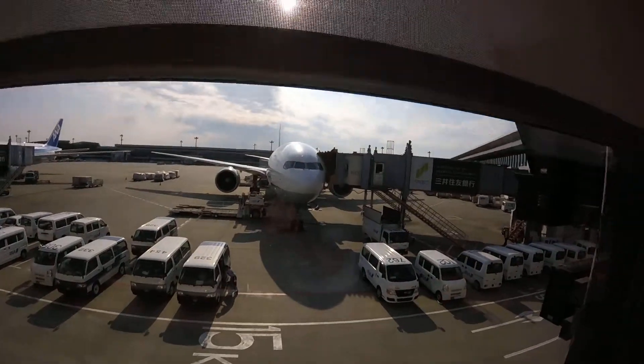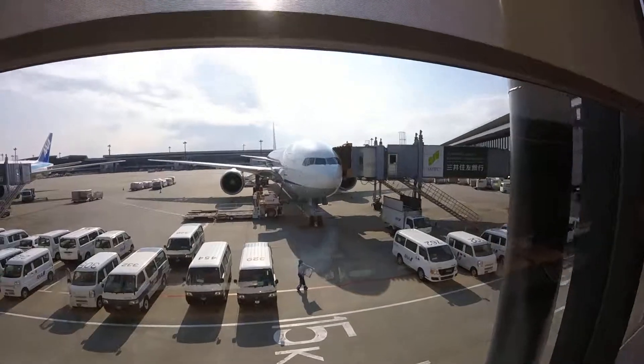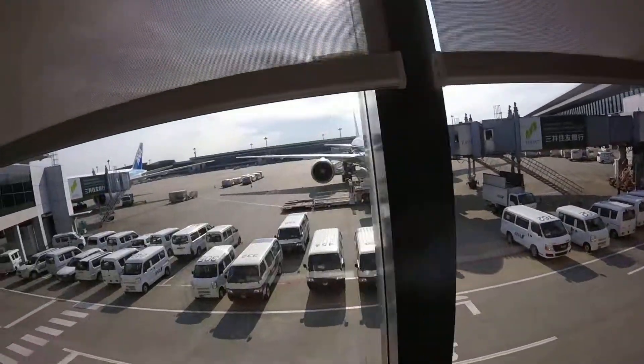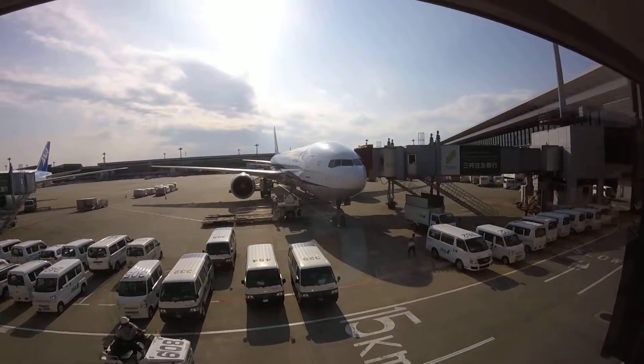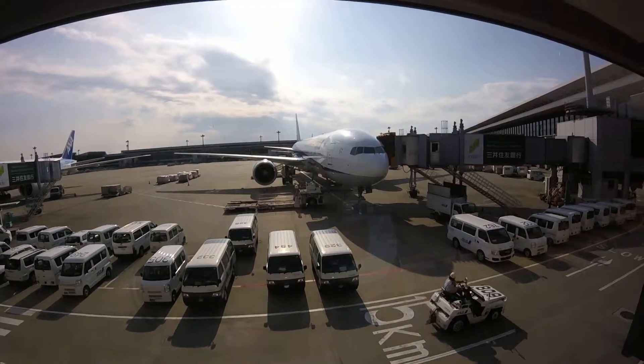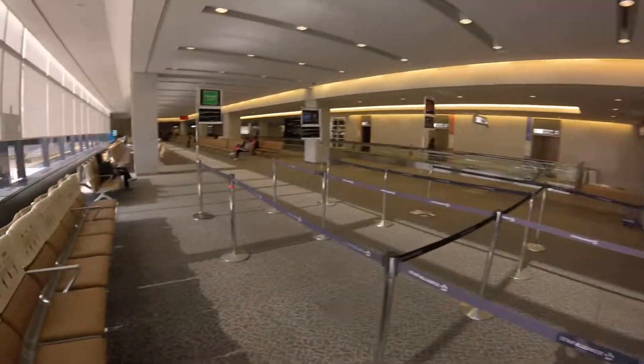That's one of the planes out there — that's not Delta, that's an ANA Japanese airline, or one of the Japanese airline planes. I'll just walk around and take a little video.